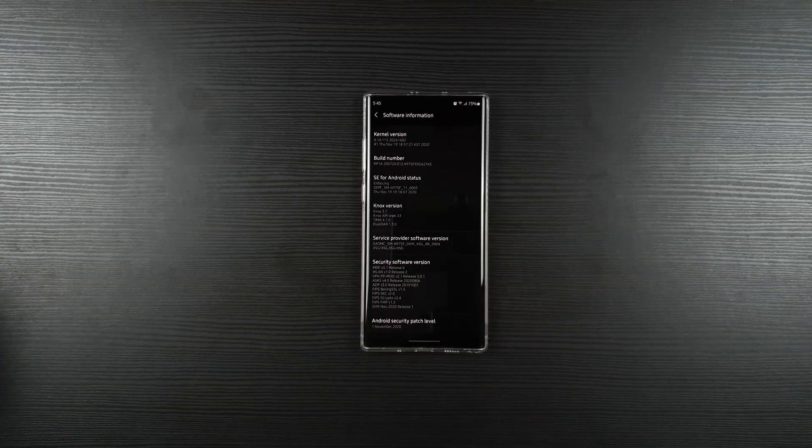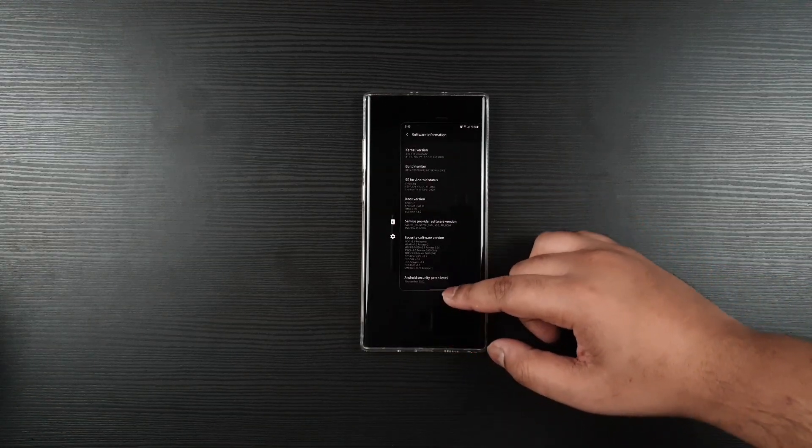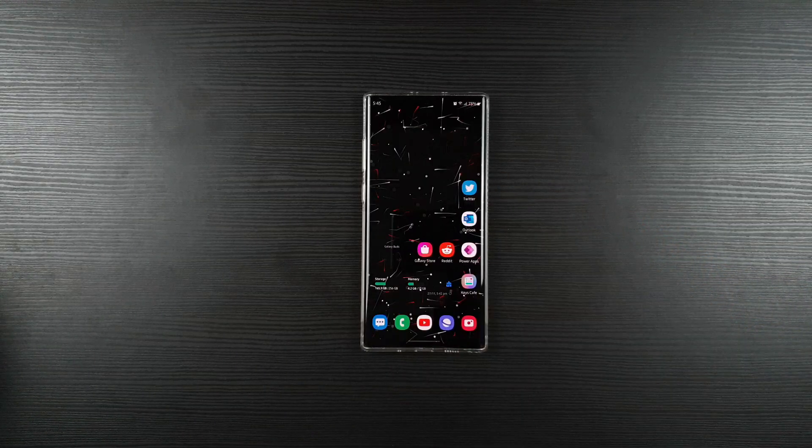Hey guys, this is Acton Junwen. My friends and I found a few bugs on beta 2 on Galaxy Note 10 Plus, and it seems that the Galaxy S10 users with One UI 3 beta are also facing the same issues.